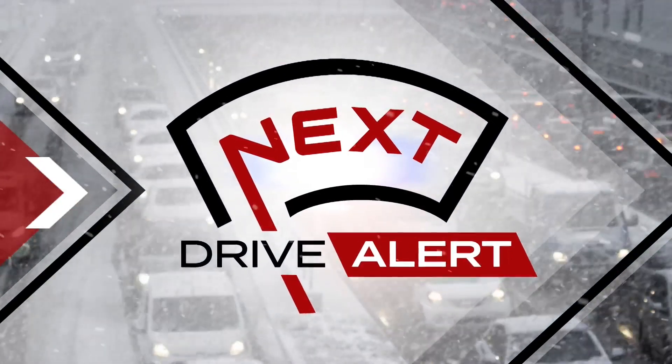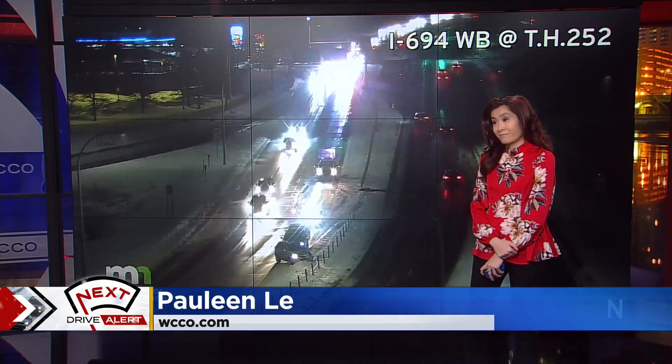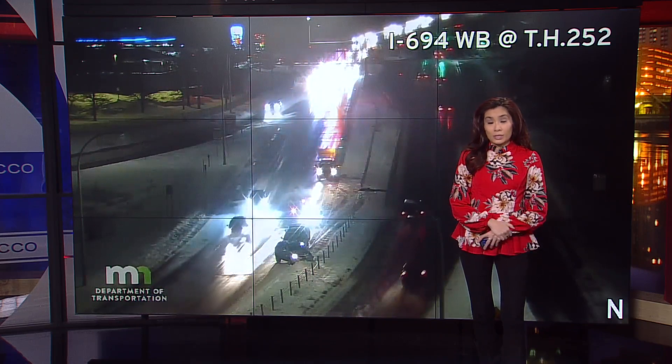We're also under our next drive alert. Our Pauline Lee is keeping a close eye on the roads for us this morning, and we've been seeing those accidents time after time. They're still popping up this morning as we head closer and closer into the heart of the morning commute.